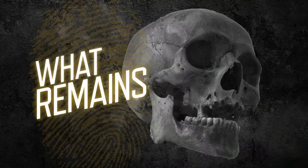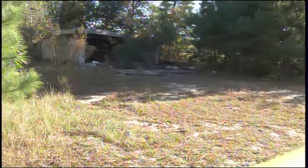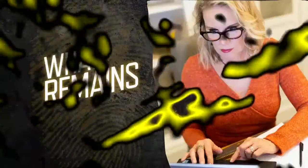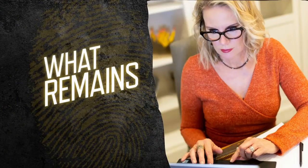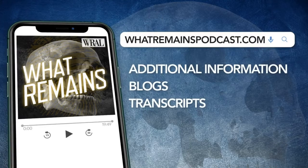From WRAL Studios, this is What Remains, where we'll dig into the stories of connecting unidentified human remains to the missing and the murdered. You can listen to episodes one through eight on Apple Podcasts or wherever you get your podcasts. The entire season is available to binge on Wondery Plus. Additional information, blogs, and transcripts can be found at whatremainspodcast.com.